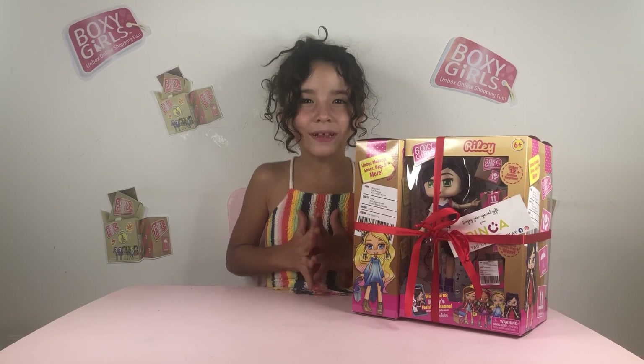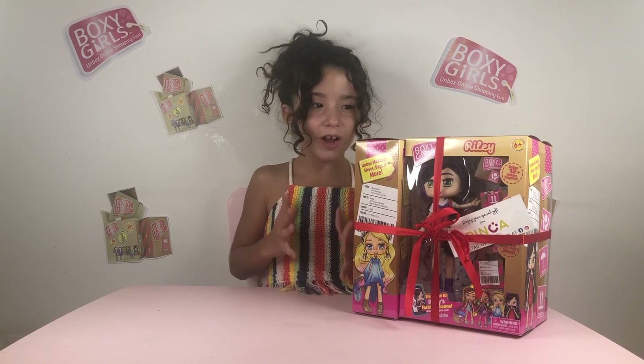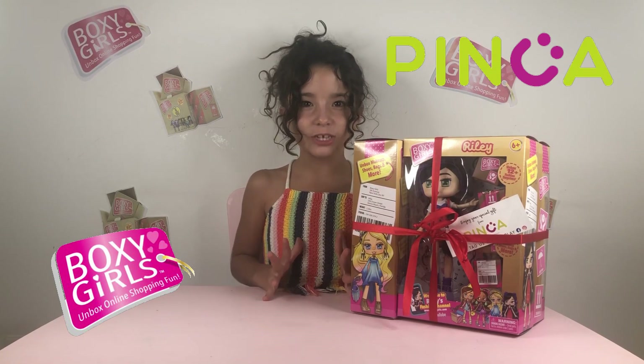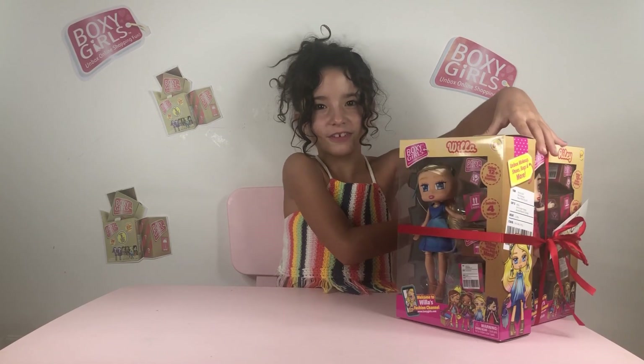Hey guys, welcome back to Play Things on My List! I'm Francesca, and today I want to show you these super cool Boxy Girls. Pinkatoys sent these to me so I can review these three awesome dolls.